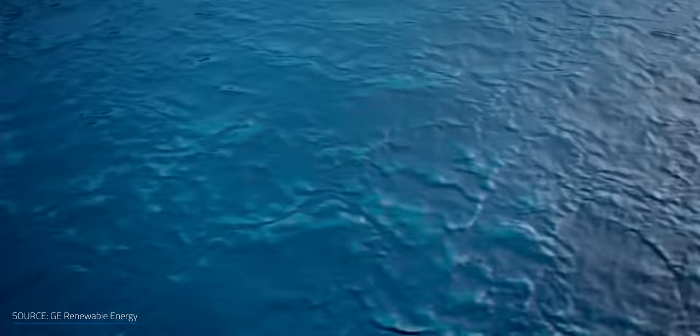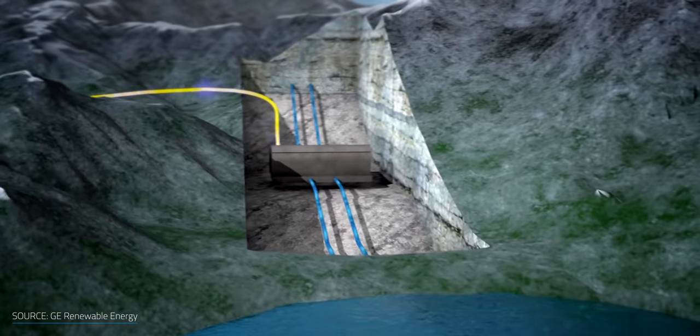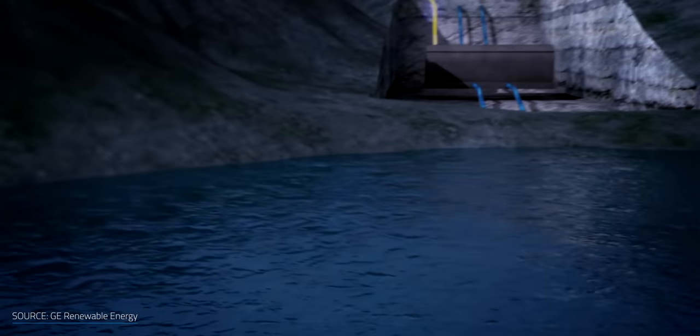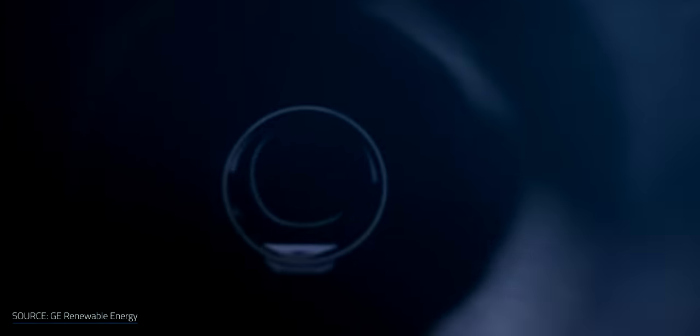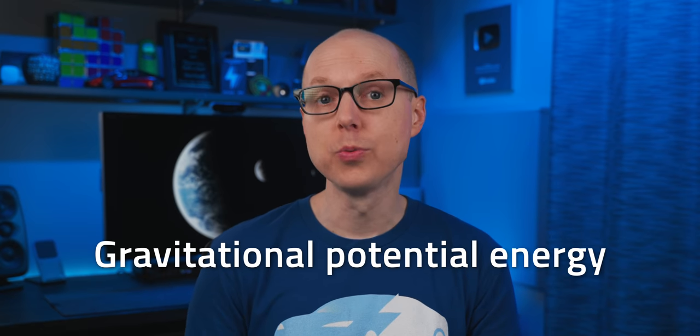During daytime when electricity demand and price are high, you let water stored in the upper reservoir fall down by gravity. While flowing down along a pipe, water will pass through a turbine generating electricity, which is how you produce power in a conventional hydroelectric plant. During the nighttime when demand is lower, the pumped hydro turbine can turn from a generator into a pump, moving water from the lower basin to the upper one, recharging the supply for the next big demand. Power is stored as water's gravitational potential energy, and is ready to be used when you need to shave off peaks of the demand curve.